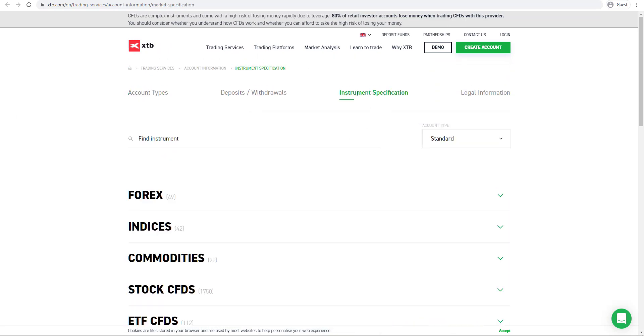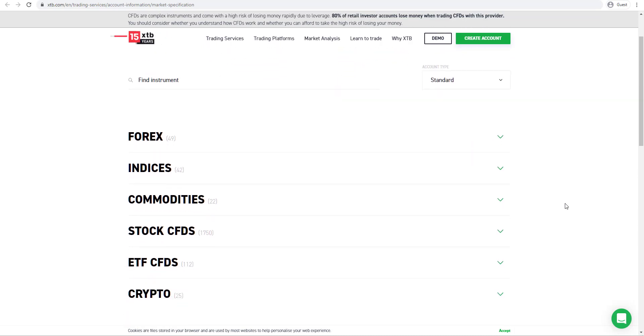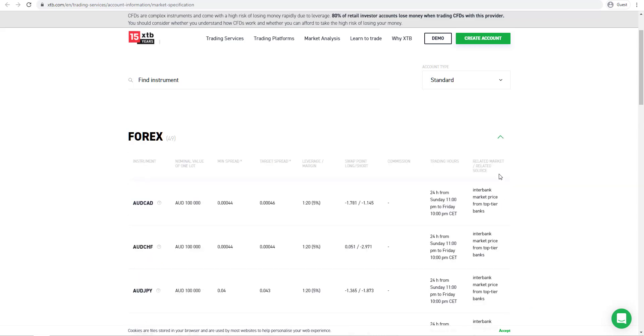The broker also provides a section called instrument specification where you can learn more about the different asset classes — Forex, indices, commodities, stock CFDs, ETF CFDs and cryptos. If we click on Forex we can see a lot of useful information such as swap overnight funding fees for long and short positions, as well as the target spread and minimum spread, and you can adjust between the two different account types. For example, on the standard account the Australian dollar against the Canadian dollar has a target spread of 4.6 pips, while on the pro account the target spread is 0.7 pips. They source their price data from the interbank market from top tier banks.